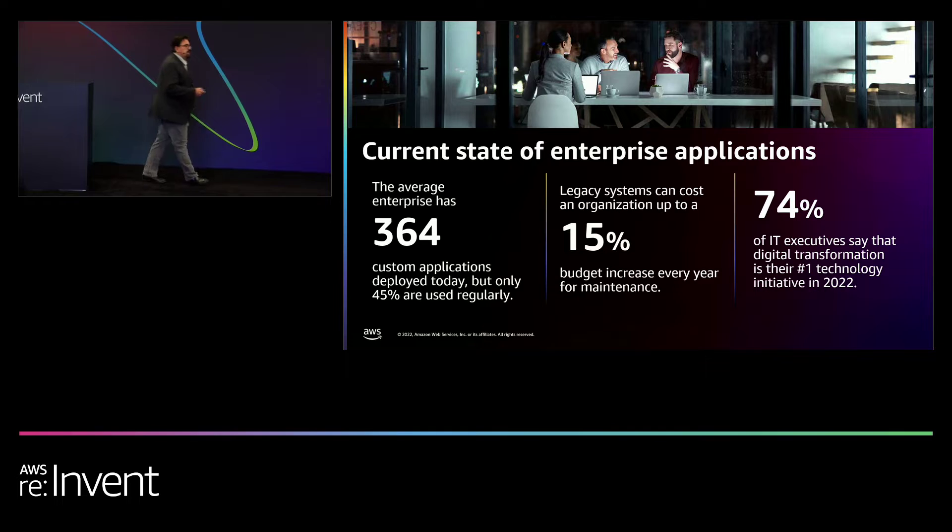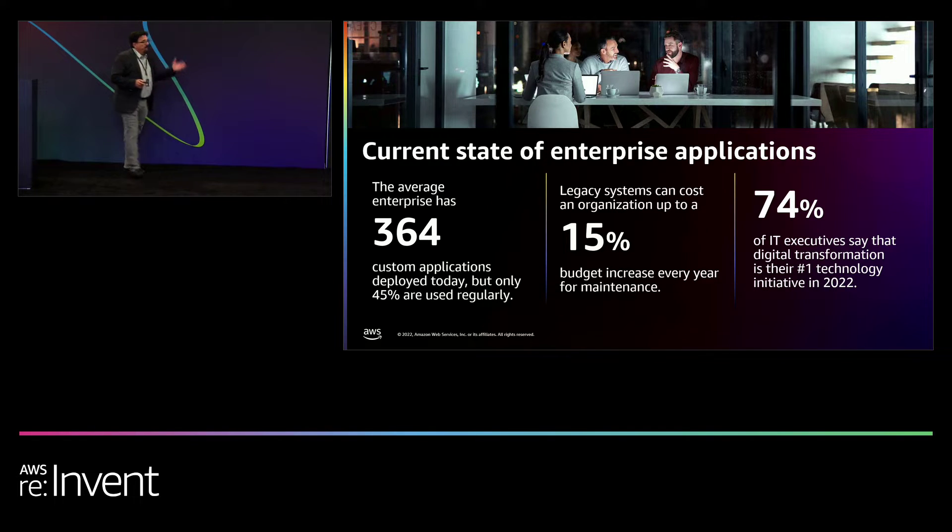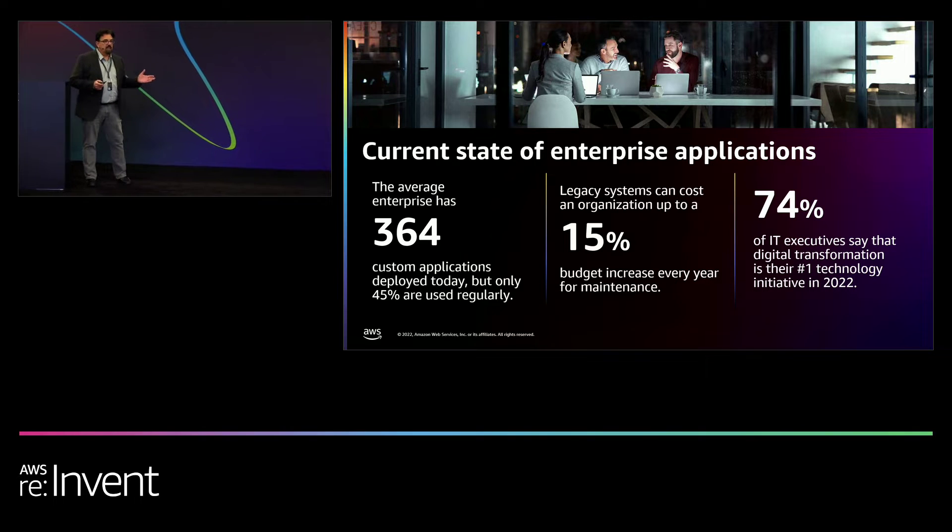If you do need assistance with this — and I'll wrap with this as well — you can come talk to us over at our booth. But the current state of enterprise applications: they are moving to the cloud.